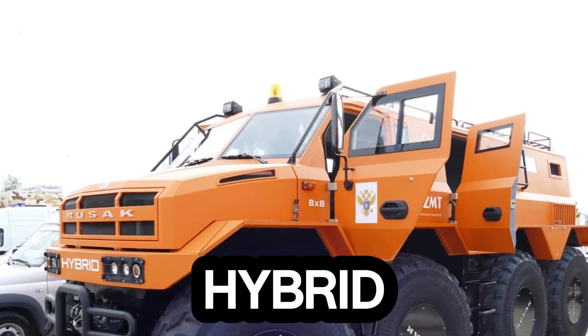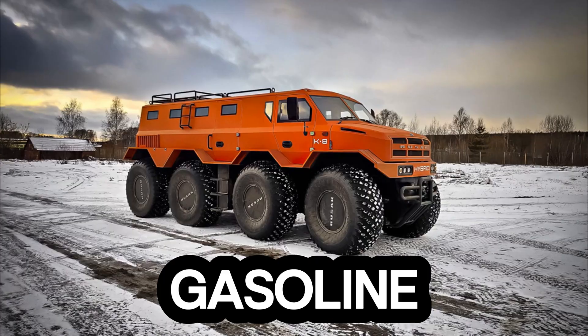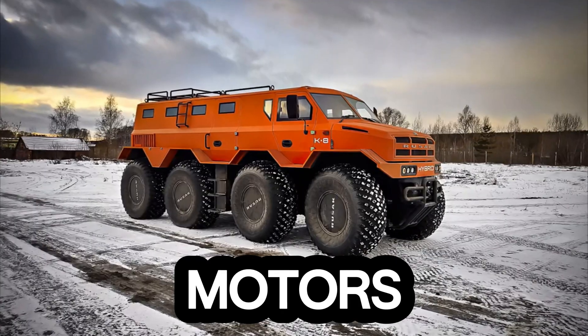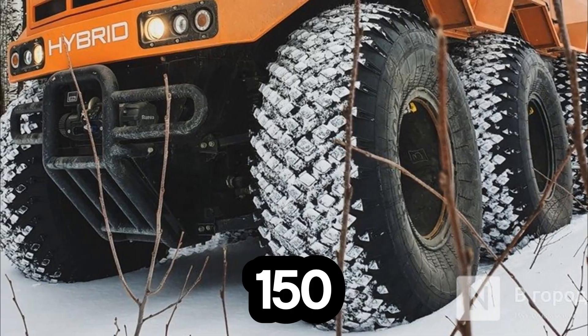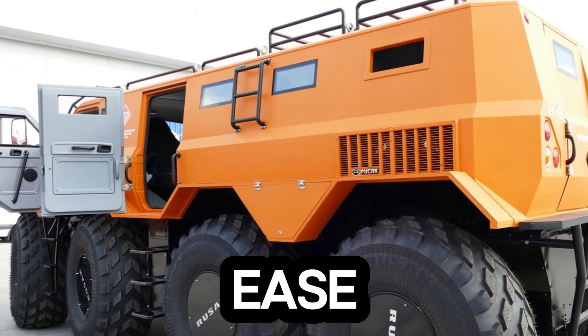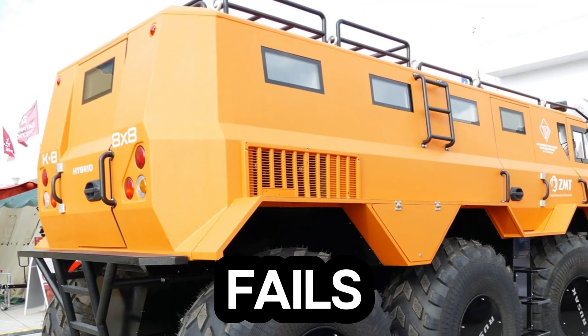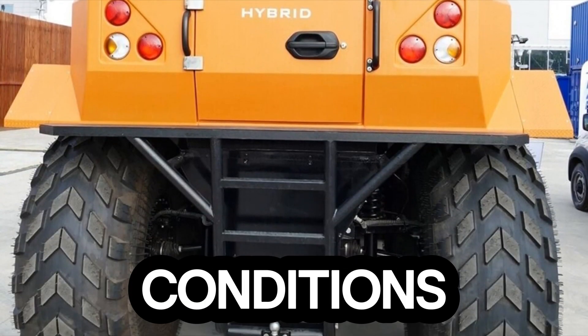At its core lies a hybrid powerhouse: two 1.2-liter three-cylinder Nissan gasoline engines paired with electric motors and generators. Together they deliver an impressive 150 kilowatts of combined output — enough strength to haul up to 2.5 tons with ease. Even if one engine fails, the other keeps the mission going, ensuring reliability in the harshest conditions.